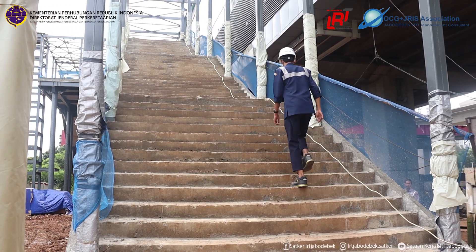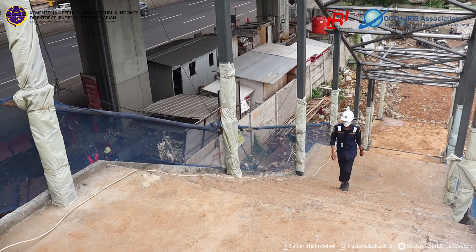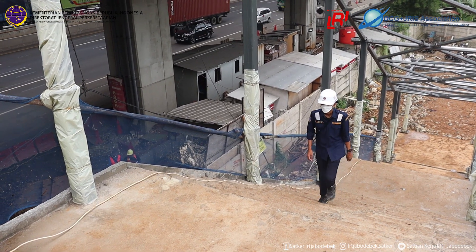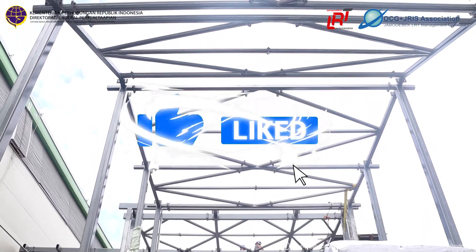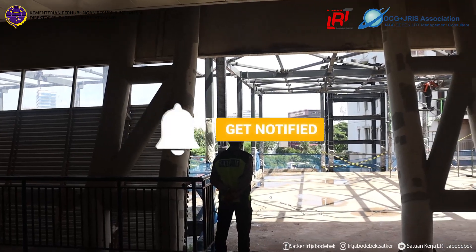Halo Sobat LRT Jabodebek. Sebelum menonton video update pembangunan LRT Jabodebek, subscribe channel kita dulu ya, like dan aktifkan notifikasinya untuk kemudahan informasi. Dan jangan lupa share ke teman-teman yang lainnya juga ya, agar informasi ini tidak berhenti di kamu. Selamat menyaksikan.